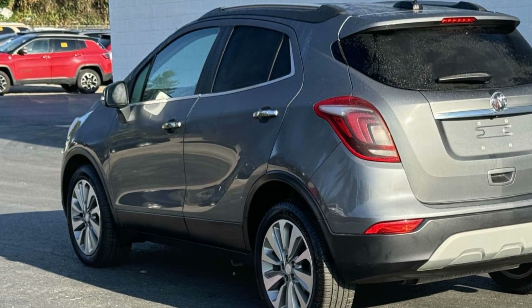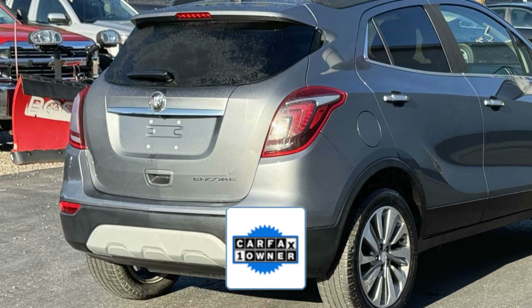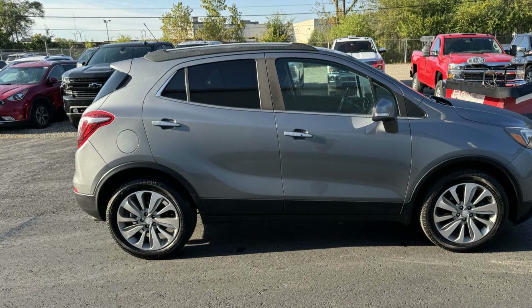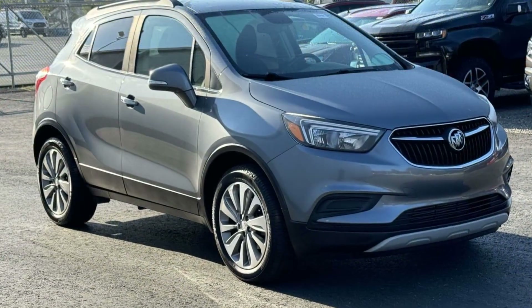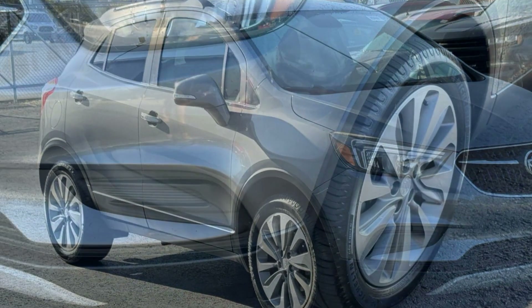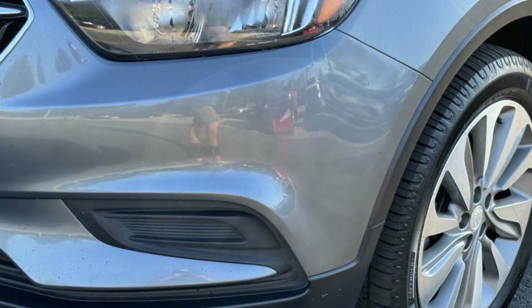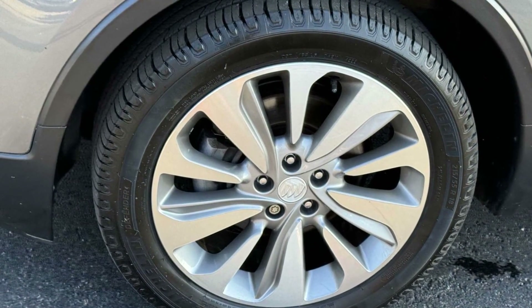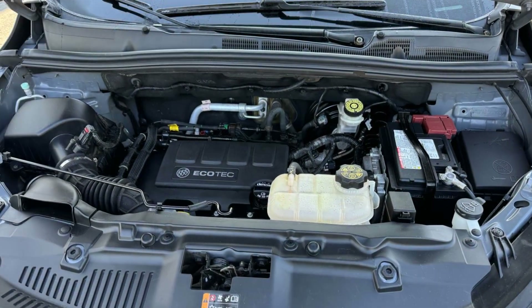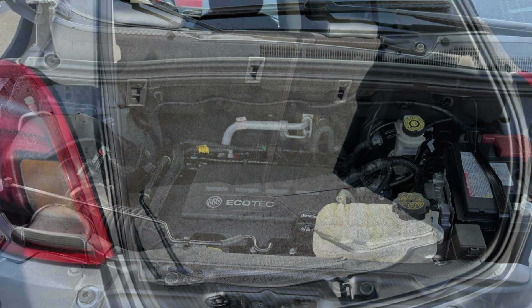Power driver seat, pass-through rear seat, Bluetooth, brake assist, keyless start. As a Carfax one-owner vehicle, enjoy extra advantages such as having less normal wear and tear. Stop by for a test drive and feel the difference.